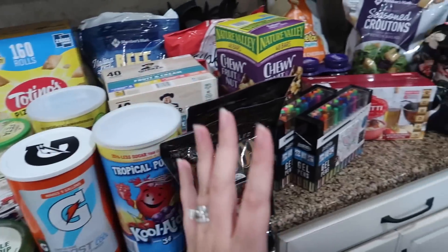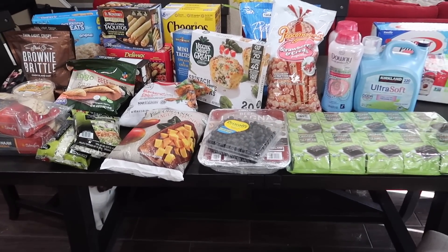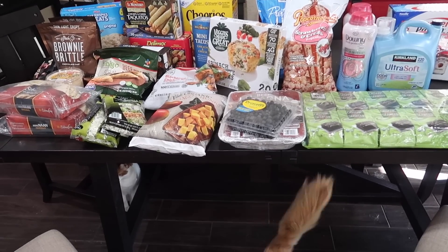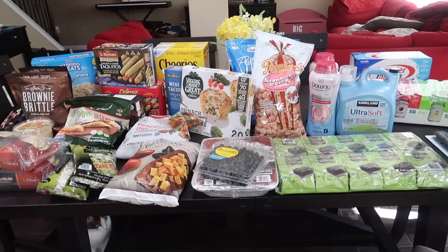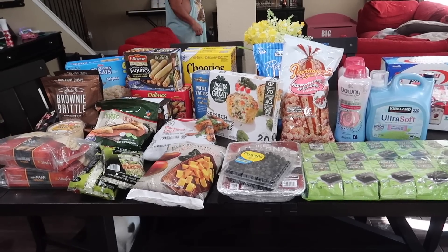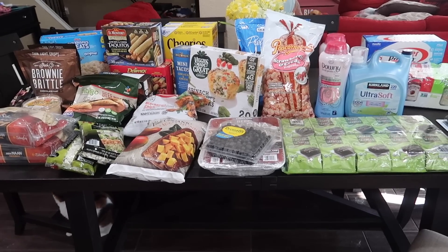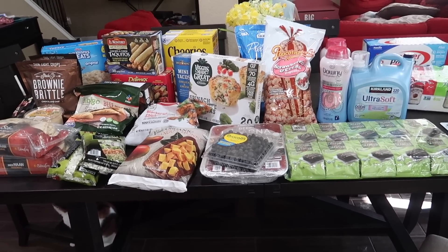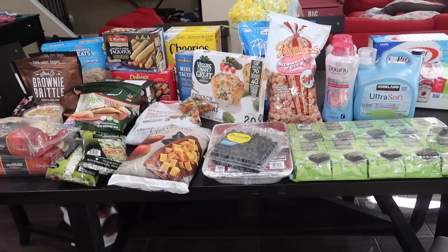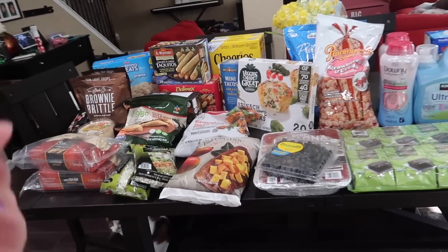That's my Sam's haul. The fourth and final trip was to Costco. The Sam's haul was a week and a half ago, so we've already eaten through some of that. Then we did HEB twice and Costco this weekend. The Costco trip was about $280 — everything I didn't find at Sam's, couldn't find elsewhere, or was just cheaper there.